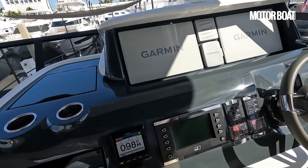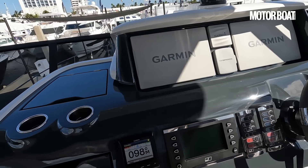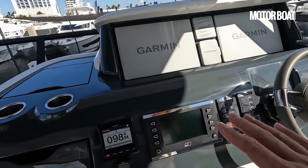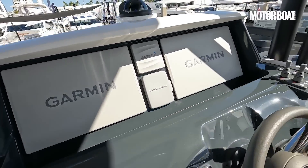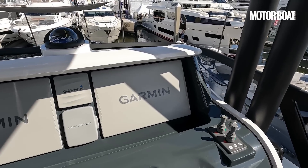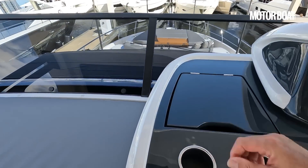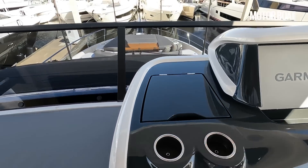And what a lovely helm it is. Essentially you've got your twin 16-inch Garmin displays which run all the ship systems. These are your engine controls and your autopilot. Thrusters as mentioned before. So essentially we have three helm points on this yacht — nicely built in, with lots of storage and cupholders.